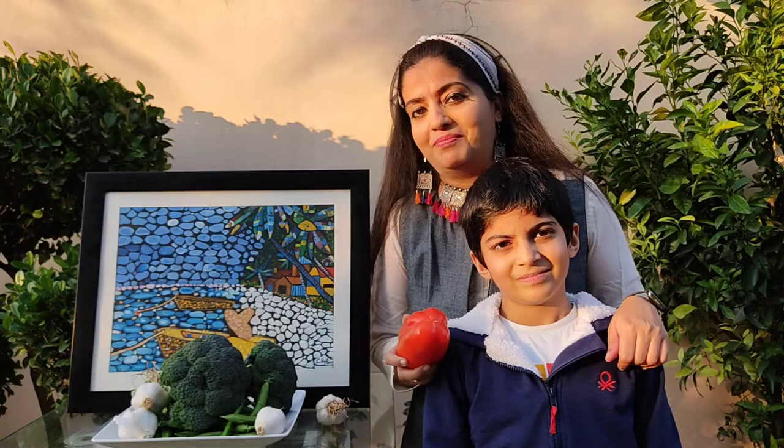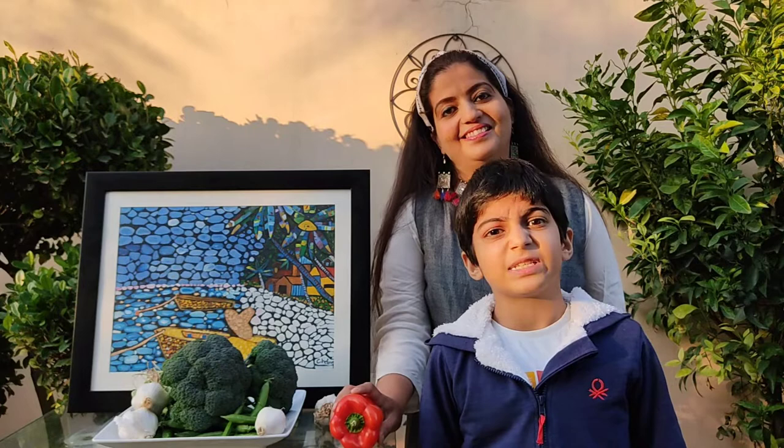One of my friends, Ryan, used to eat bell peppers as a snack. Now I know why — because he wanted to grow strong.